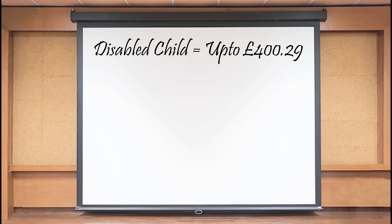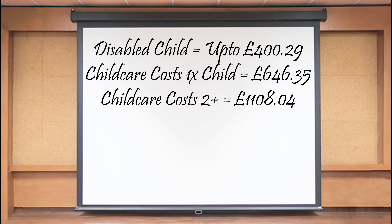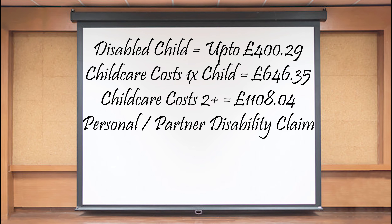You can also get additional income for the following: if you have a disabled child it's up to £400.29; if you need help with childcare costs that's up to £646.35 for one child or £1,108.04 for two or more children; and you can also claim for disabilities affecting yourself or other adults in the household.